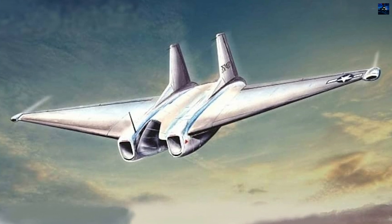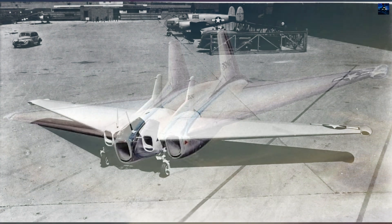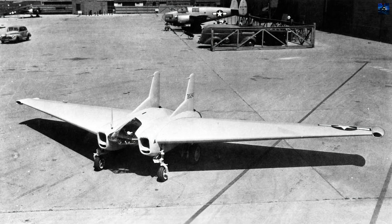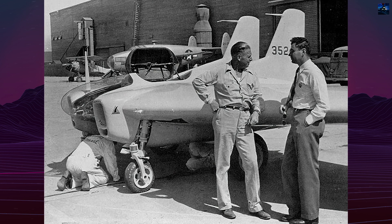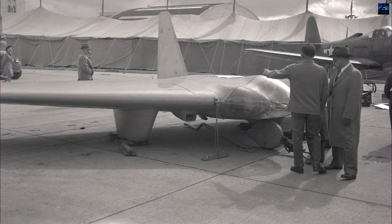The Northrup XP-79, designated as United States Army Air Force's project number MX-365, was an innovative rocket and jet-powered flying-wing fighter aircraft designed by Northrup. The aircraft featured a unique prone pilot position, allowing the pilot to withstand greater g-forces, and a welded magnesium monocoque structure instead of traditional riveted aluminum.